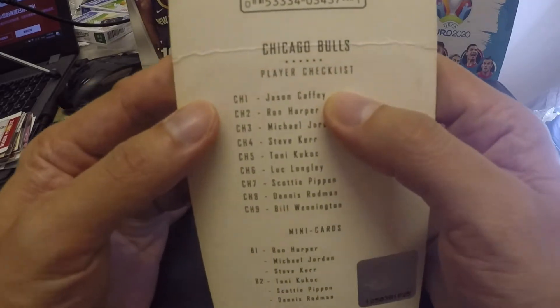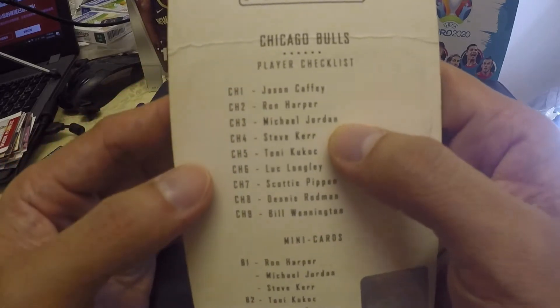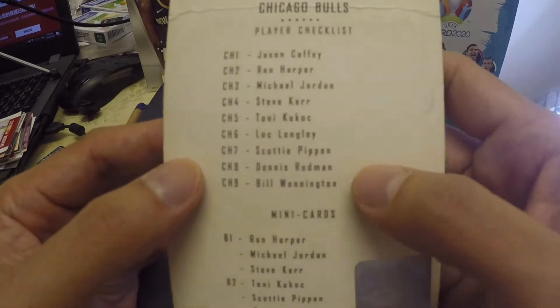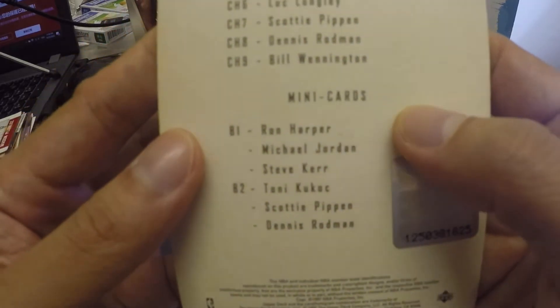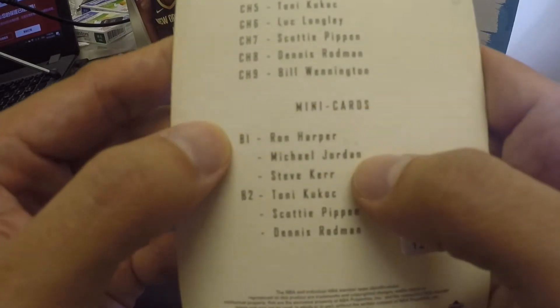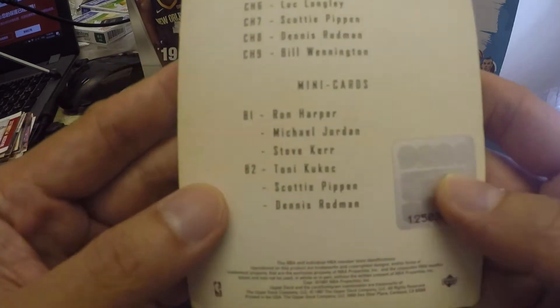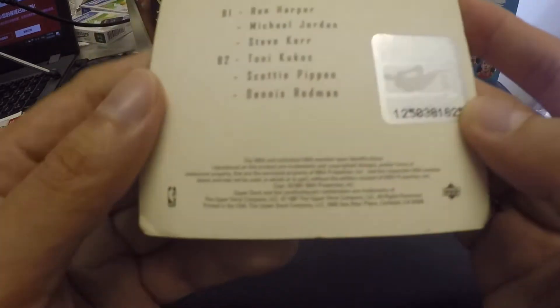On the checklist we have Jason Caffey, Ron Harper, Michael Jordan, Steve Kerr, Tony Kukoc, Luke Longley, Scottie Pippen, Dennis Rodman, and Bill Wennington. For the mini cards, B1 has Ron Harper, Michael Jordan, and Steve Kerr. B2 has Tony Kukoc, Scottie Pippen, and Dennis Rodman. And there's the NBA seal.